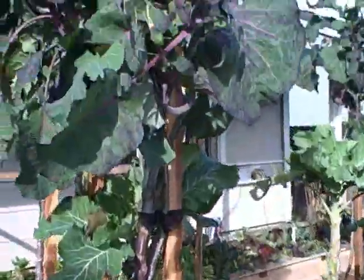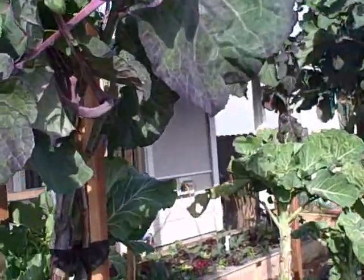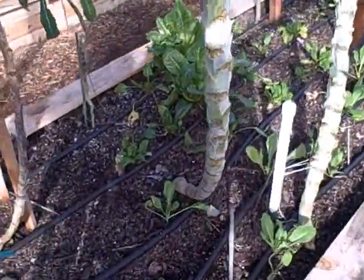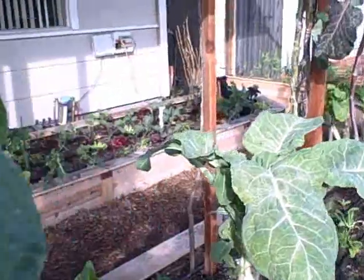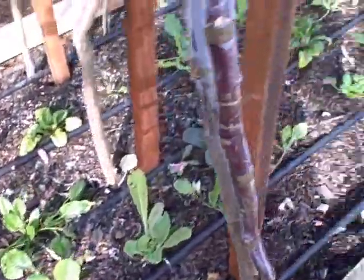The last bed has the tree kale — we did cuttings of the tree kale and maybe I'll do another episode on that. Next summer we're going to have this bed filled with tree kale. Meanwhile we have some of the Jersey kale, walking stick kale, and some other greens growing. I think I see some spinach down there, just other mixed greens in the bottom.